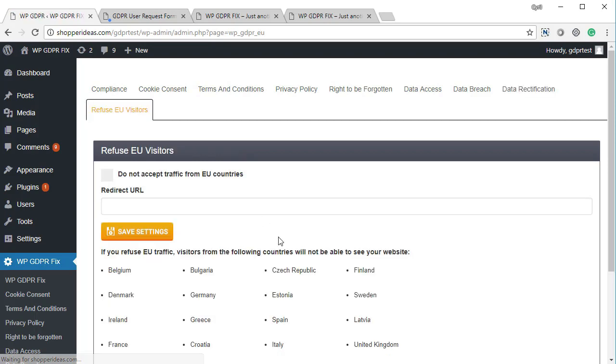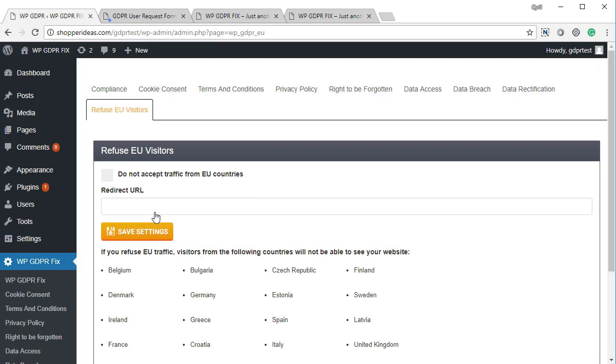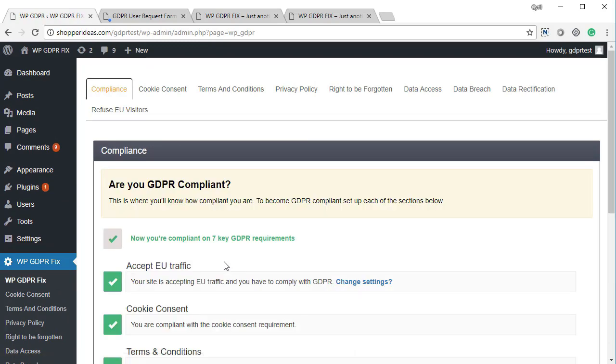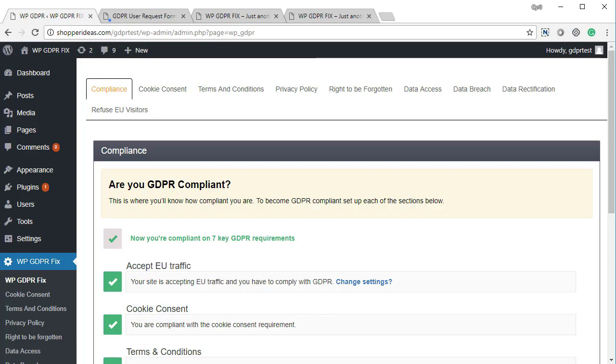There's also an option to refuse EU visitors. If you don't want any EU traffic, click 'do not accept traffic from EU countries,' set a redirect page such as google.com, and save. This is an extreme measure — useful temporarily while you get fully compliant or when making changes — but overall WP GDPR Fix is a comprehensive plugin giving you seven key compliance features, though you may need to do a little extra depending on your unique business model.